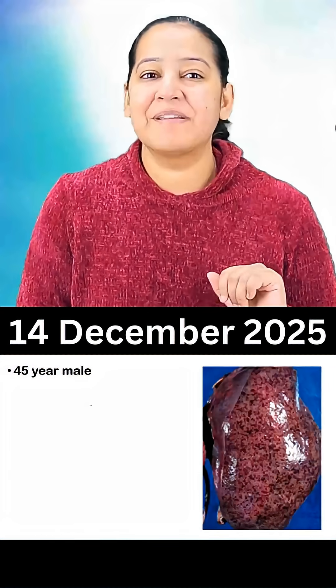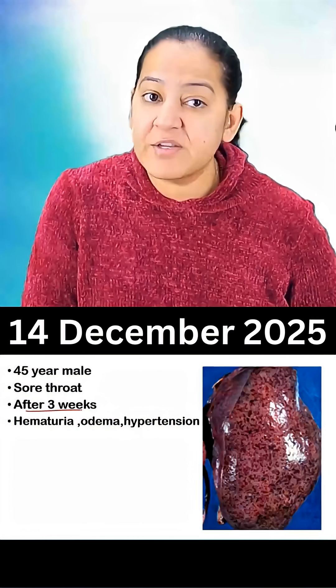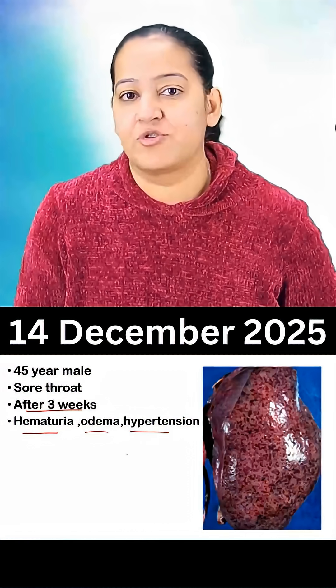Hello everyone, here is a clinical presentation for you. There is a 45 year old male presented with sore throat. After 3 weeks of the sore throat, patient presented with hematuria, edema and hypertension. That is nephritic syndrome.